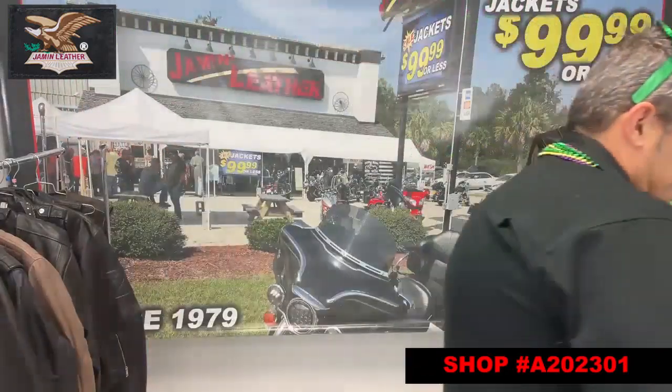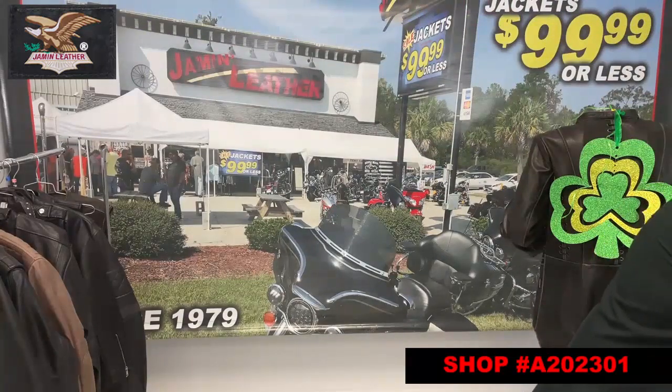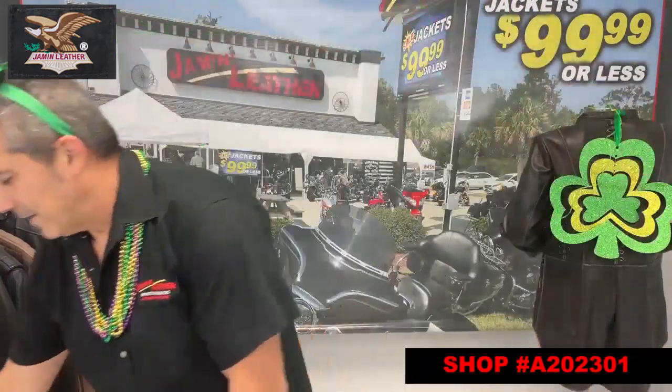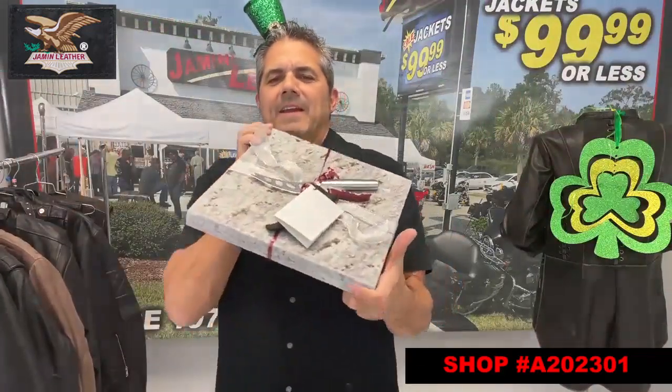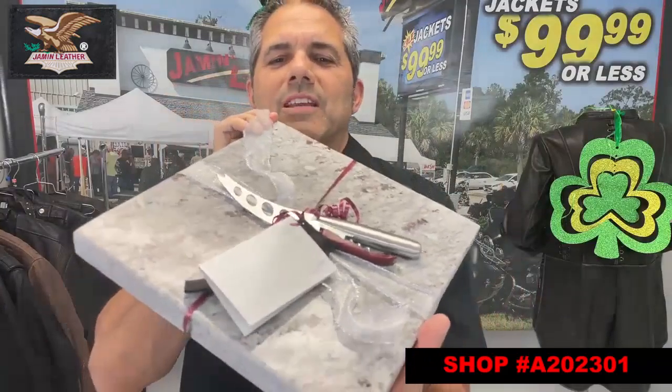Here's another one — it's a little on the heavy side because they are genuine stone. Here's a pretty one: as you can see, it's got a little bit of burgundy in it, and it also comes with the knife and the bottle opener.